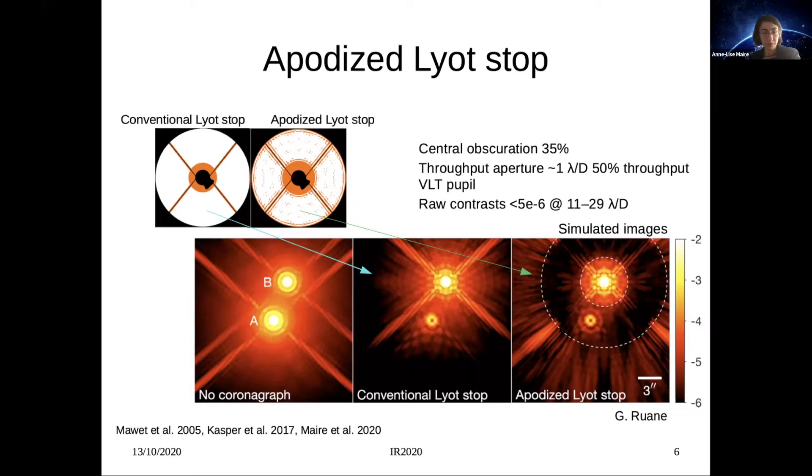The AGPM is sensitive to suboptimal centering of the star behind the mask, and the star may drift out of the coronagraphic mask during observations. To achieve and maintain good centering of the star behind the focal plane mask, we adapted the CASSETTES method, which stands for Coronagraphic Analysis of Stellar Images for Tip-tilt Error Sensing. CASSETTES uses the coronagraphic images themselves to estimate the stellar offset, requiring no additional calibration data. CASSETTES was previously implemented for near-infrared observations at Keck, but the implementation for NEAR was not straightforward.